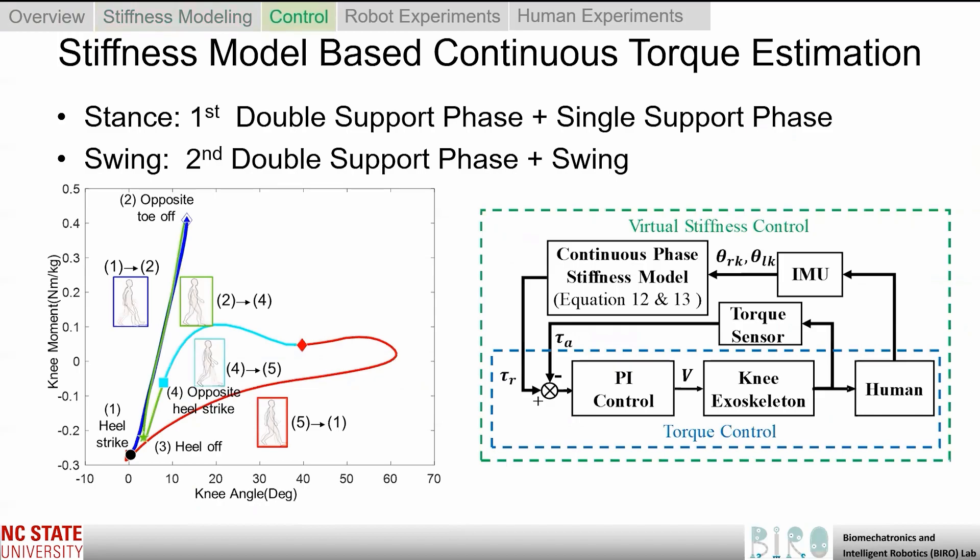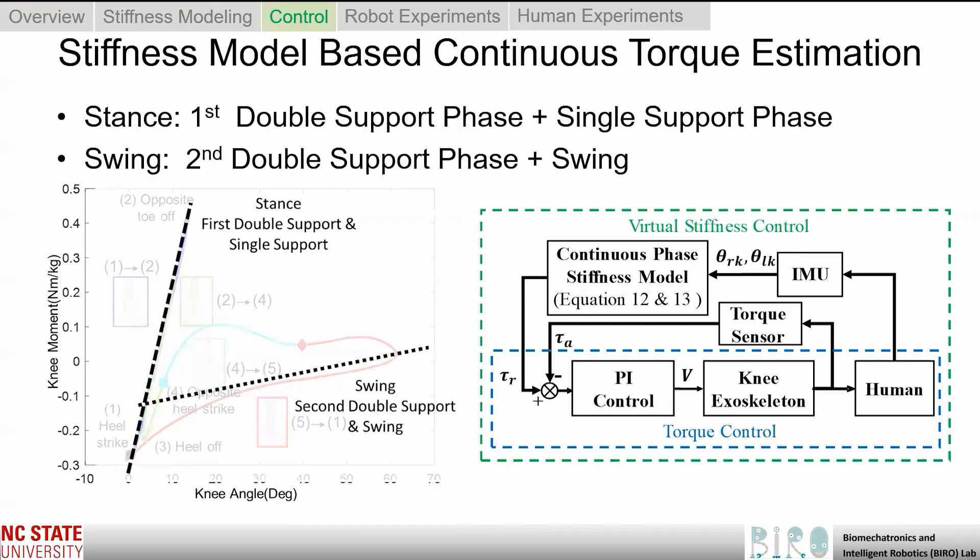The second contribution of this paper was the stiffness-based continuous torque control. The objectives were: (a) to design methods for computationally efficient control laws that were adaptive to human movement, and (b) to estimate joint torque for real-time synchronized control, ensuring that the robot torque will always be synchronized with biological torque. We looked at the knee angle-moment relationship in walking and found that joint moment during walking can be approximated by two stiffness models — one during stance phase and the other during swing phase.